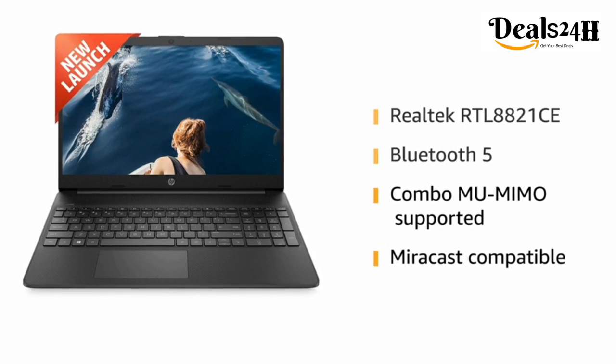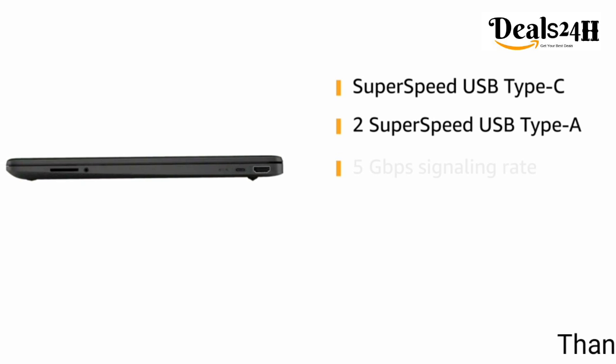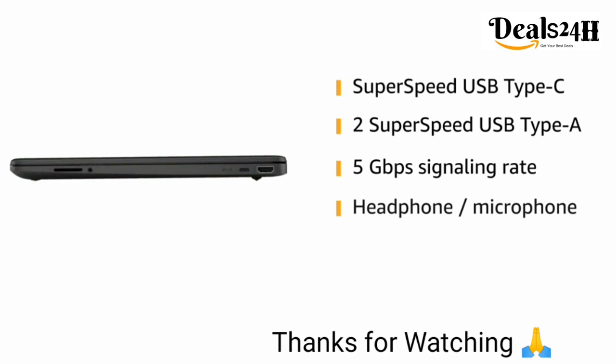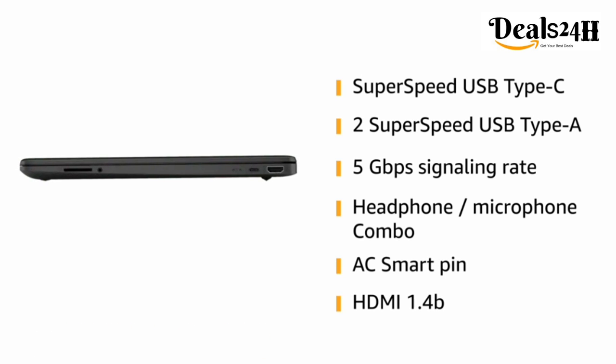Experience convenient networking with Realtek 2x2 and Bluetooth 5 combo, MIMO supported and Miracast compatible. Stay connected with multiple ports such as SuperSpeed USB Type-C, two SuperSpeed USB Type-A at 5 gigabits per second signaling rate, headphone/microphone combo, AC Smart Pin, and HDMI 1.4b.